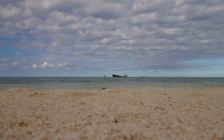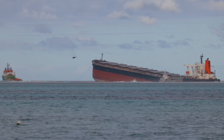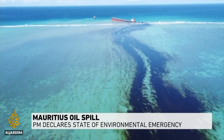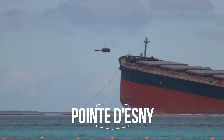It was a year ago today that the nightmare started for this island. A massive Japanese bulk carrier ran aground on the reef on the southeast coast of the island. Aerial and satellite photos show the extent of the oil spill. Two weeks later the ship began leaking oil and threatened this very sensitive environment.